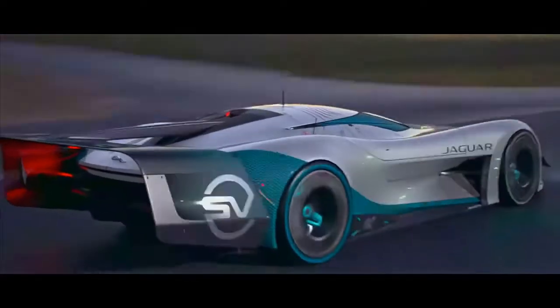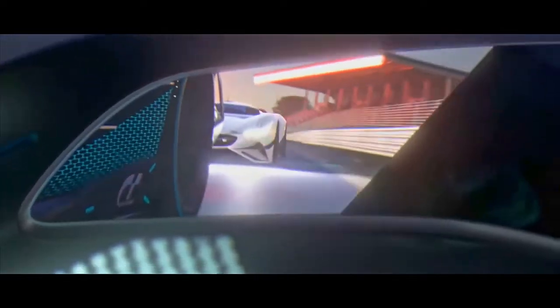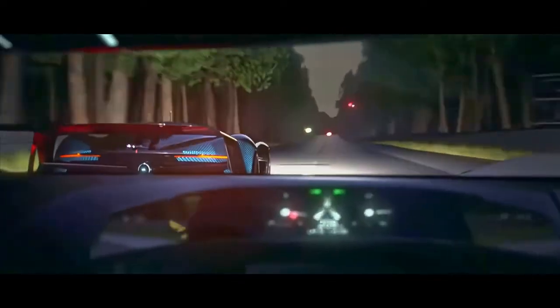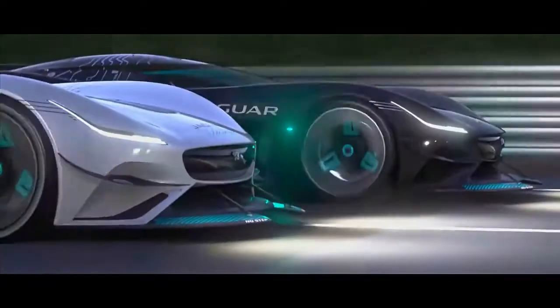The Jaguar Vision GT will be available for players to download in Gran Turismo Sport for the Sony PlayStation 4 from the end of November, and will initially be driven by competitors in the latest round of Sony's Gran Turismo World Tour event at the Tokyo Motor Show, Japan, from the 26th to the 27th of October.